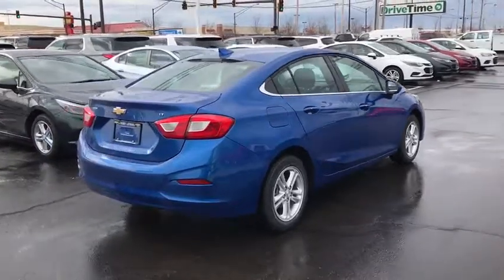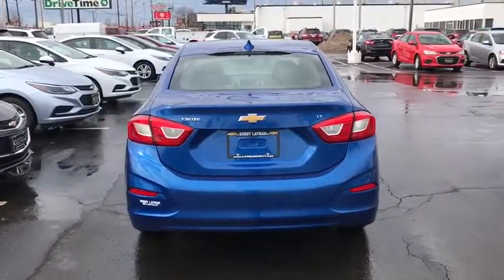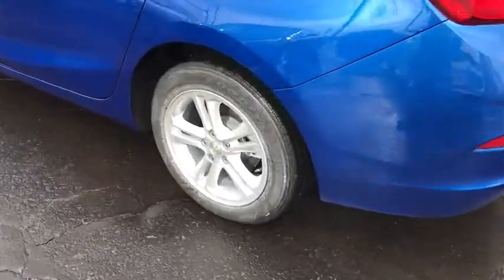Rear window defroster, security system, trip computer, tachometer, brake assist, Sirius satellite radio, remote keyless entry, panic alarm, cloth seat trim, tilt steering wheel, front bucket seats.